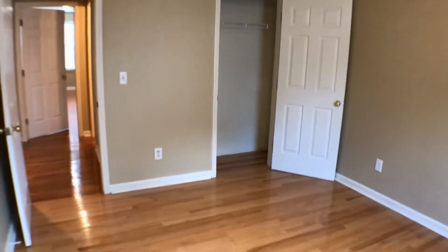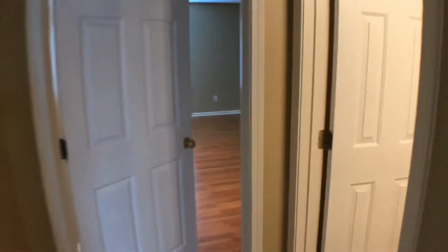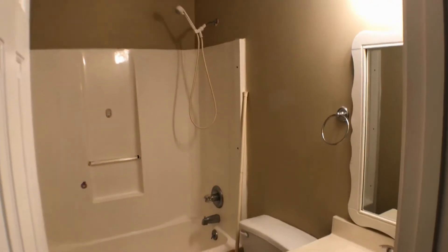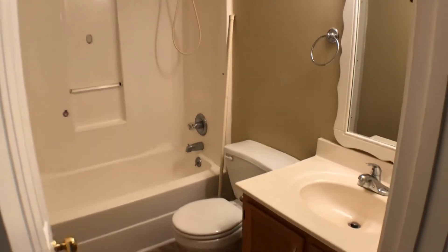And a closet. Here's the hallway full bath with a tub and shower combo.